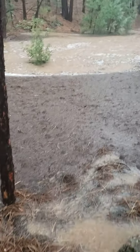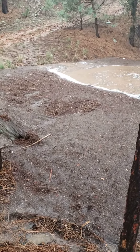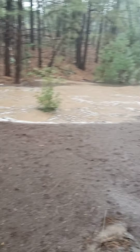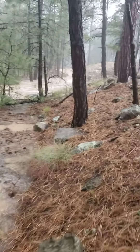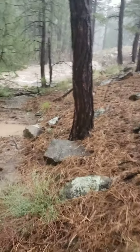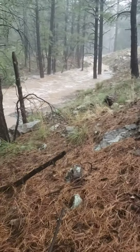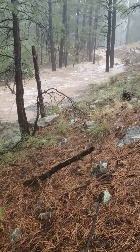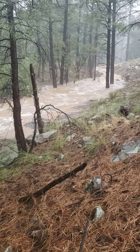Most likely the culvert on this side is clogged up with logs and debris, so that's why it's overflowing. Maybe it's adequate flow when it's not clogged up.